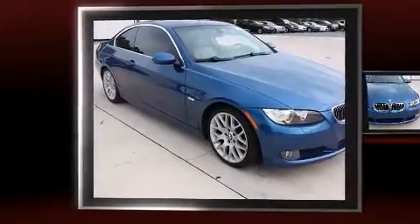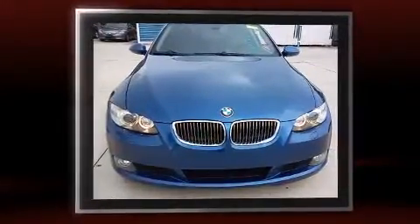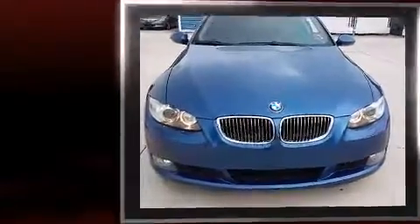Come test drive this 2007 BMW 328i. BMW made sure to keep road handling and sportiness at the top of its priority list. Under the hood you'll find a six cylinder engine with more than 230 horsepower.